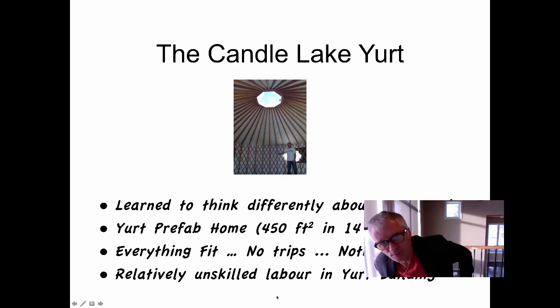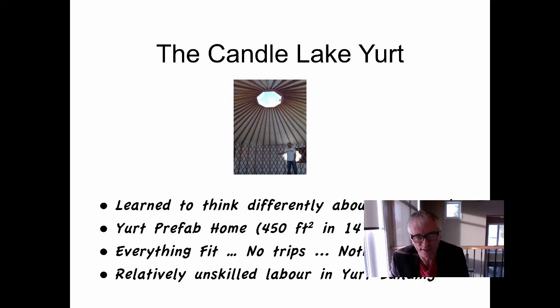Good morning. Part two of the introduction to the Lean Project Facilitator course. We just watched the Candle Lake yurt being built — one of the projects where I learned to think differently about prefab construction. We built a 450 square foot home in 14 hours. Everything fit, no trips, nothing missing, relatively unskilled labor in the building — that was my daughter.